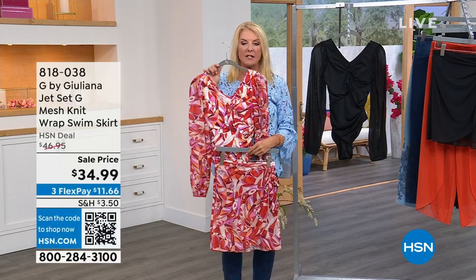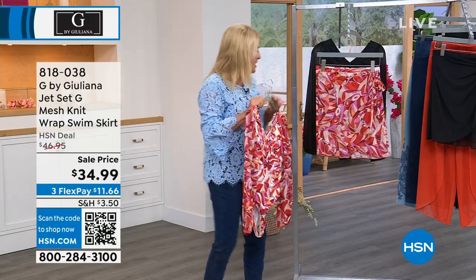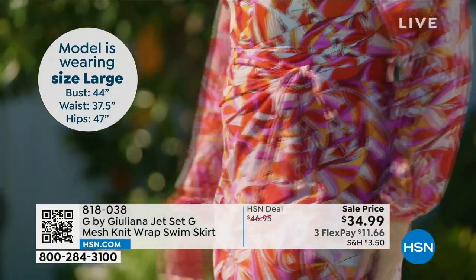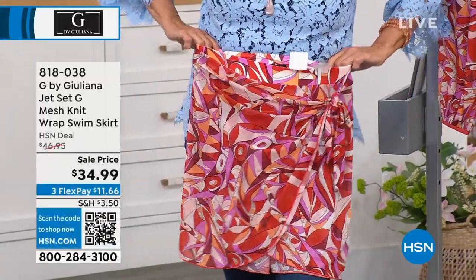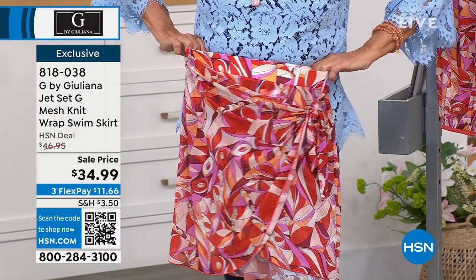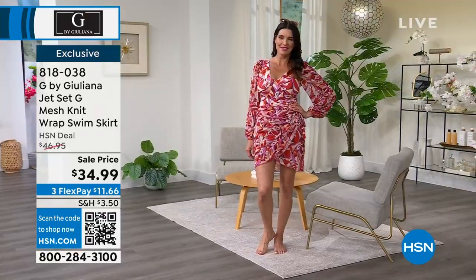Matching pieces: if you get the skirt and the bathing suit together, we're still less than the HSN deal price for just the bathing suit alone. We have it in the chili print and the black. The skirt looks like a little wrap skirt but you don't have to fuss with the hole — it's a faux wrap. You slip it on and just tie the one side. Super easy. It's nice and sheer — that aria mesh fabrication — and it matches right back to the swimsuit.